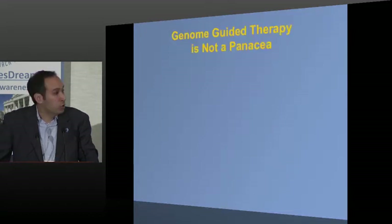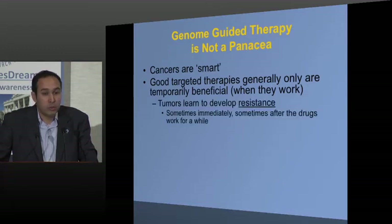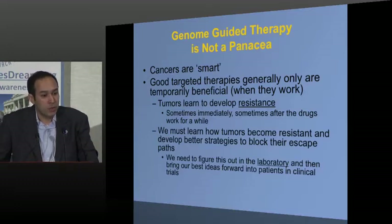The problem is that this approach is not a panacea. Cancers are smart — a mean enemy. When we have a good therapy, the effect is often only temporary. Tumors develop resistance, just like resistant bacteria in a hospital where antibiotics stop working. Cancers can become resistant to our therapies too. Sometimes resistance is immediate; other times the tumor gets better, then worse again. Our challenge now is to learn how tumors become resistant and develop better therapies to attack the ways cancers work around our treatments.